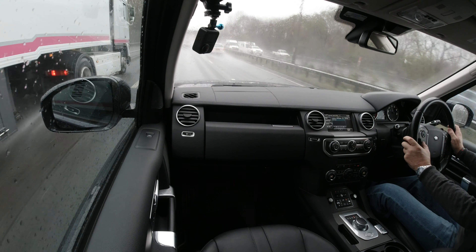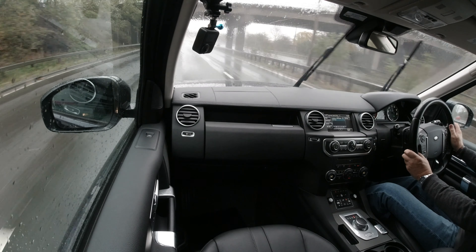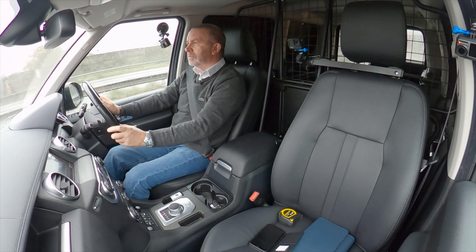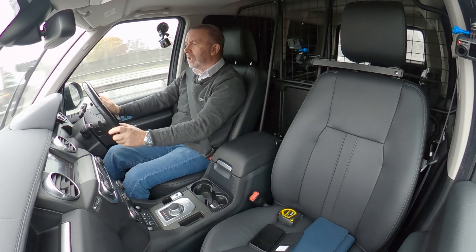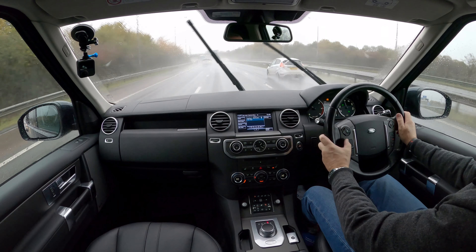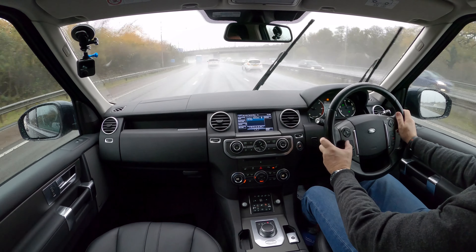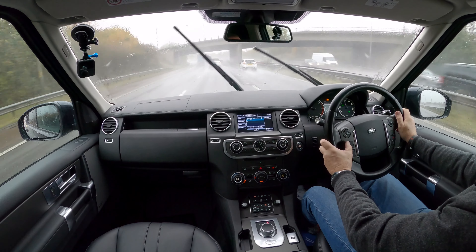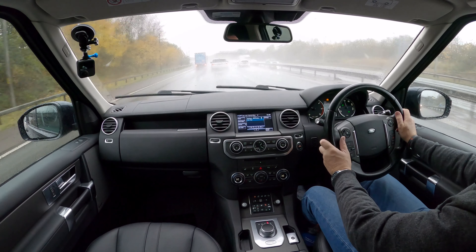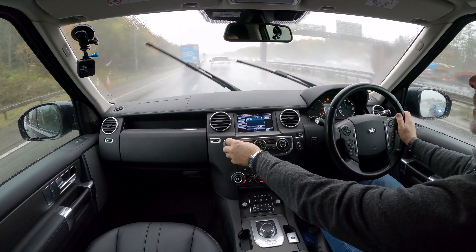We'll just put the cruise control on. Cruise set. Just increase the speed a little bit there to 70. Horrid weather. 70 miles an hour, or thereabouts, doing 1,500 revs — just have to slow down because we're approaching a junction. Audio streaming, as I say.